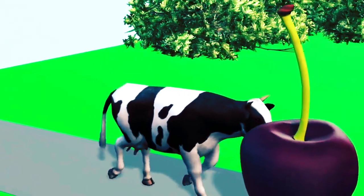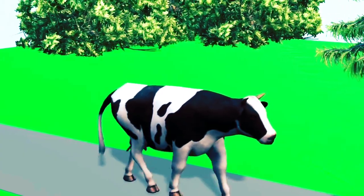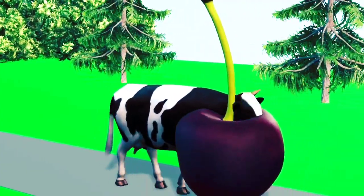Cow number five. It eats cherries. The cherries are very sour. It seems it really likes cherries. It wants more cherries.